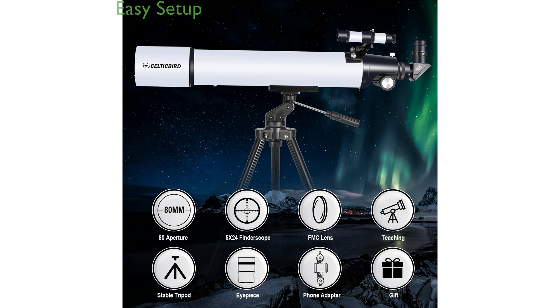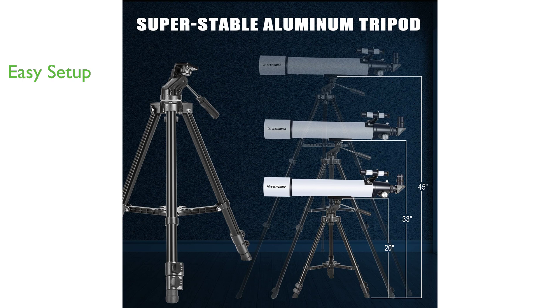The Celtic Bird 80x800mm refractor telescope is easy to set up, making it suitable for beginners, and it features a 5x24 finder scope that makes locating objects easy.